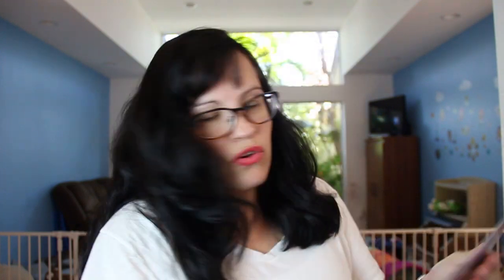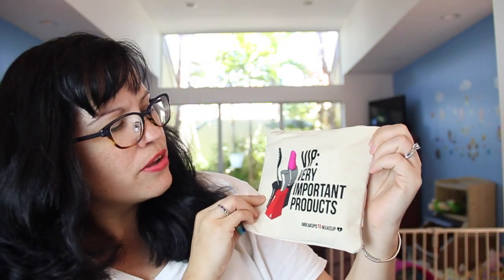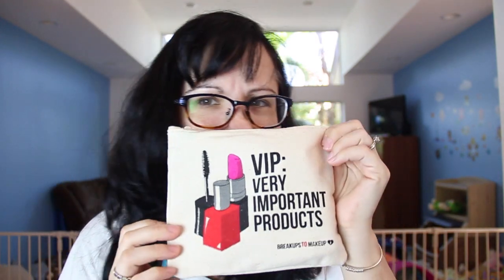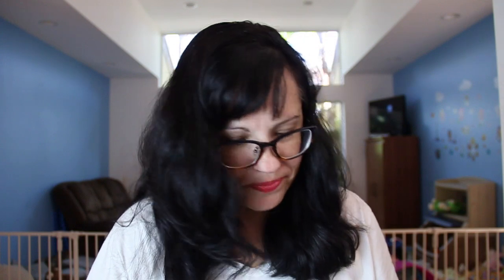Yeah, it's just a typical brown but I like it, seems really nice. Now on to the ipsy bag — the May theme is Jet Setter. You can win a free year subscription for doing certain things, so I'll probably do that. Here's the bag — isn't this cute? VIP: Very Important Products. It smells good, wow! Smells like some kind of flower, like a mix of jasmine and honeysuckle or something.